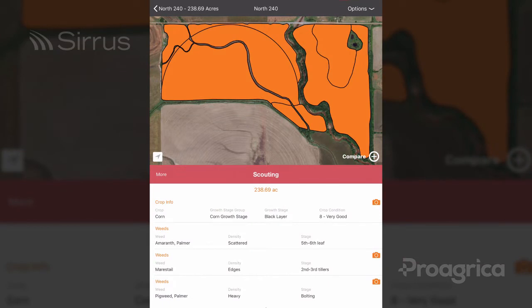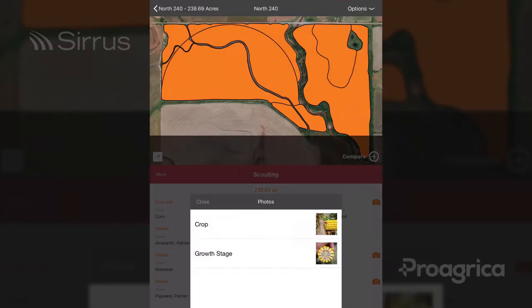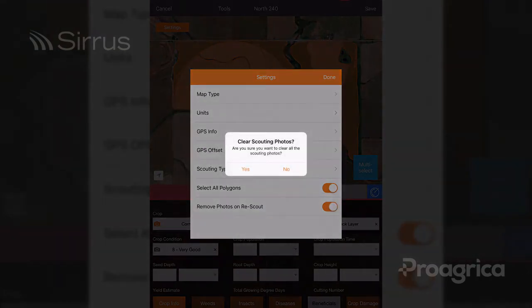Next, let's talk about removing scouting photos on re-scout. When you re-scout a field week after week, you might not need to hang on to the photos that were used the previous week. Turning the setting on for removing scouting photos on re-scout will allow you to keep the information that you filled in but remove the photos.